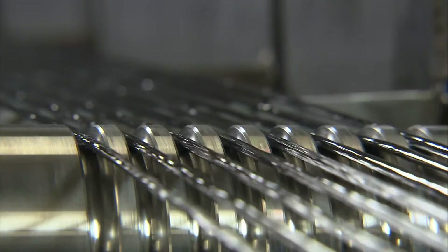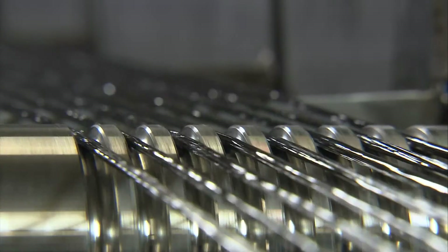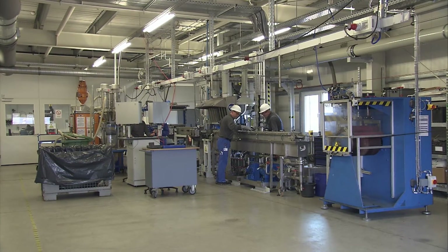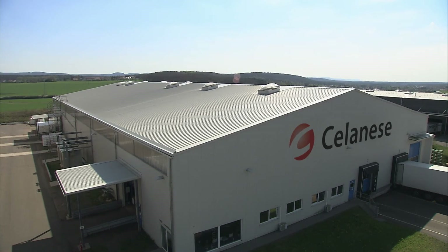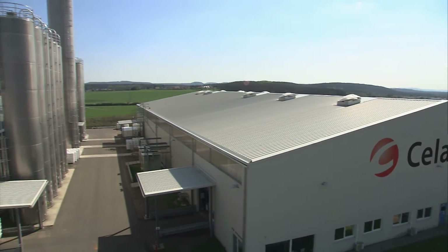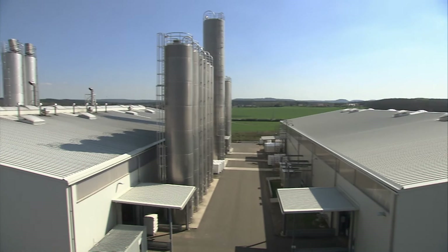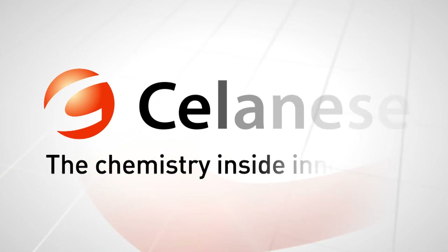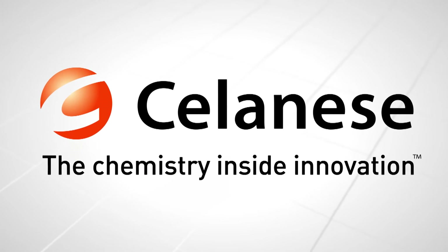We also would like to grow our business into consumer electronics — for example, in mobile phones or laptop covers. These are also important developments. High-performance polymers from Kaiserslautern are changing our lives. They help manufacturers to open up new markets and make products lighter, more efficient, and more environmentally friendly. Salernese — the chemistry inside innovation.